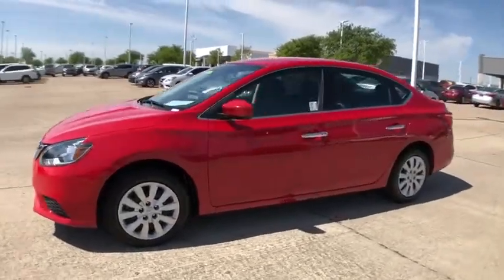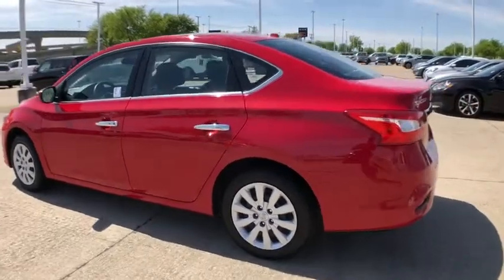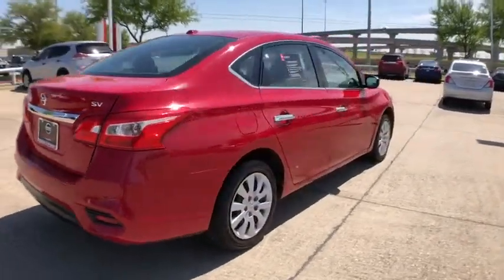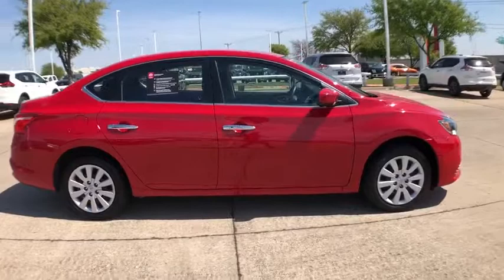The 2017 Nissan Sentra. With its spacious and versatile interior and stellar fuel efficiency, the Nissan Sentra is the obvious choice for anyone who wants to enjoy a stylish and comfortable ride. This vehicle has less than 45,000 miles.